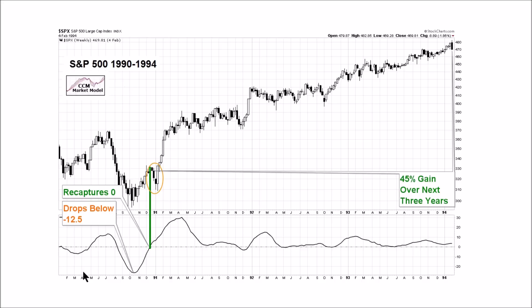Example number two: this is the S&P 500 weekly around 1994. The weekly Copock Curve drops below negative 12.5 and then eventually recaptures the zero line. The S&P 500 gained 45 percent after the signal. This is also not a short-term signal — after the signal came, the S&P 500 dropped for three weeks and then rallied sharply.